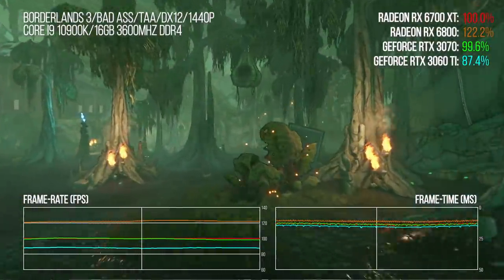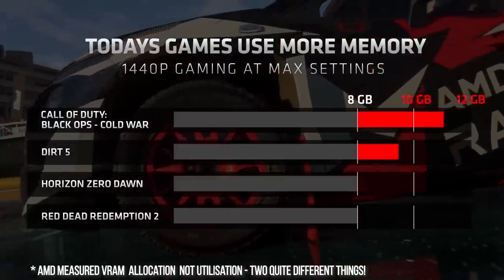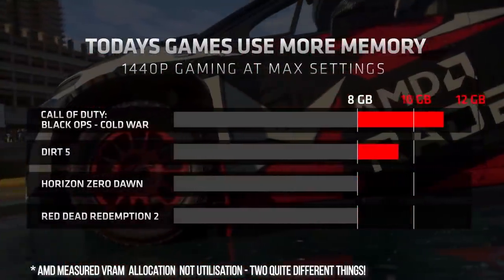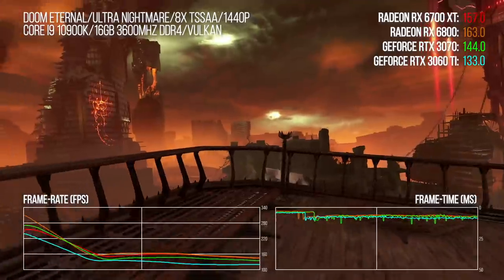Secondly, the 12GB of RAM was highlighted, with numbers showing games demanding more than 8GB — an attempt to show that competing cards from Nvidia wouldn't have enough memory for the tasks at hand. I think AMD's stats here bear further scrutiny, but certainly in our tests, 8GB of VRAM was enough for 1440p gaming, with one exception we'll get to later. More memory is always a nice thing to have, and there is a degree of future-proofing, but the question is the extent to which that memory will be used over a two-to-three year upgrade cadence.